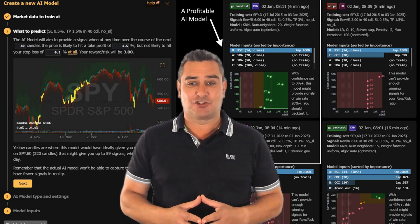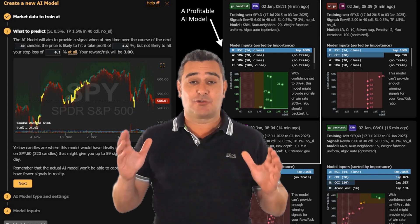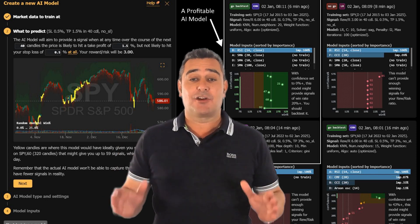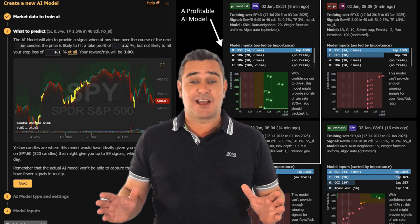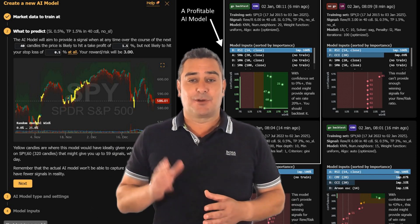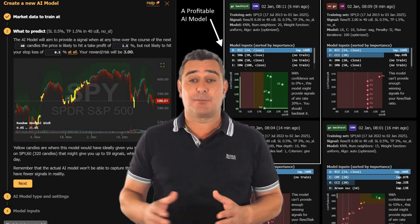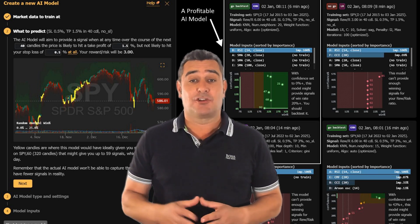One of the standout features of the AI Strategy Lab is its ability to create custom trading algorithms. I found this particularly useful because it allowed me to tailor strategies to suit my unique trading style. The flexibility and control it provided over the backtesting process were unmatched, enabling me to refine my strategies with precision.